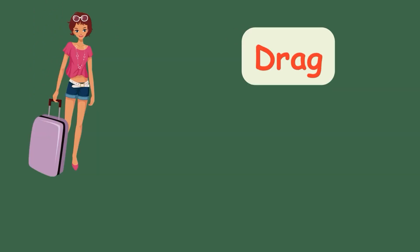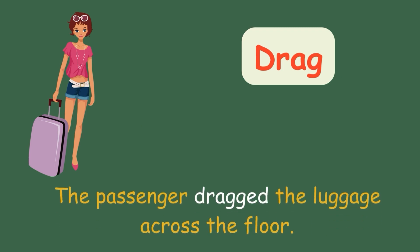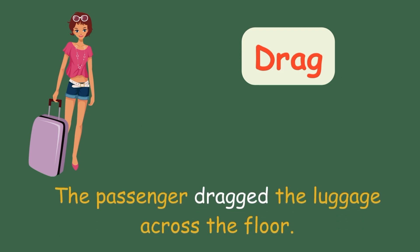Drag. The passenger dragged the luggage across the floor.